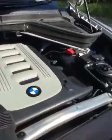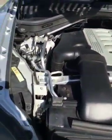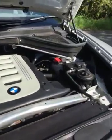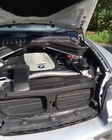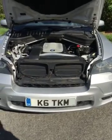We'll take a quick look under the bonnet, and again it just reflects everywhere else on the car. It's exactly as you would expect to find — a really nice, clean example.